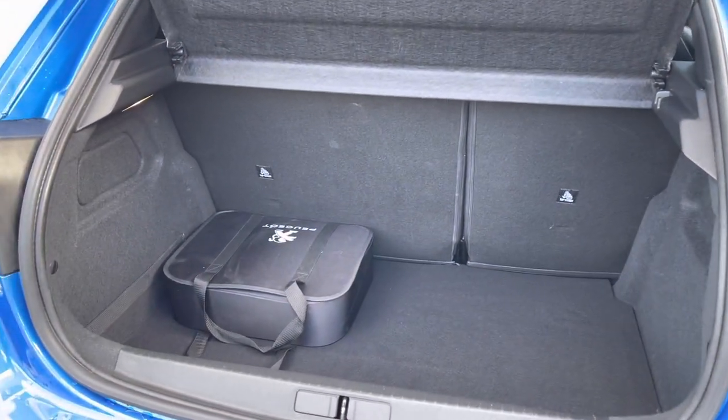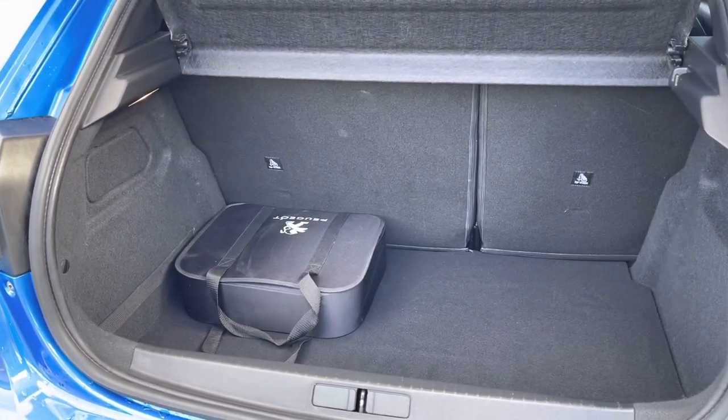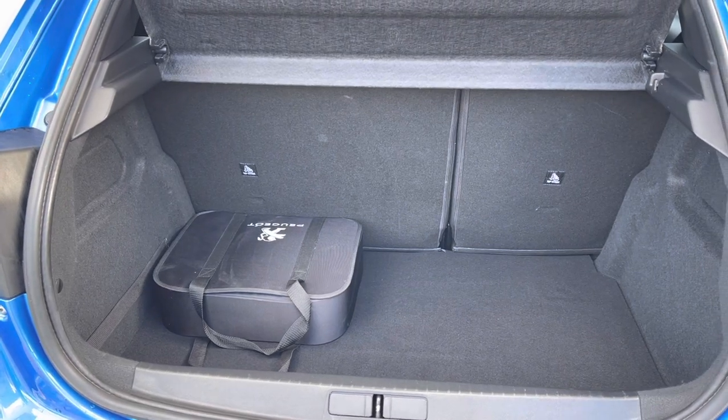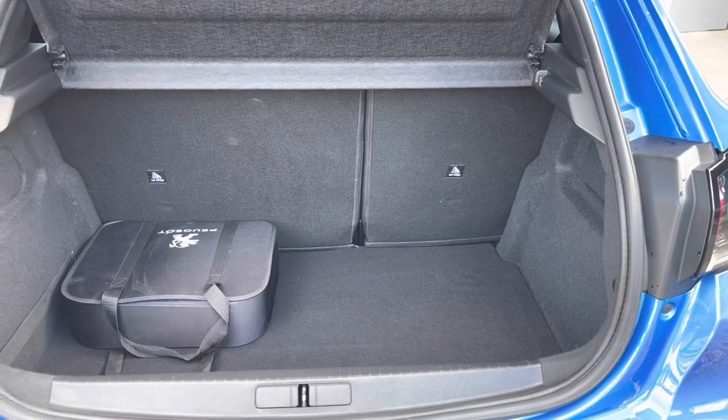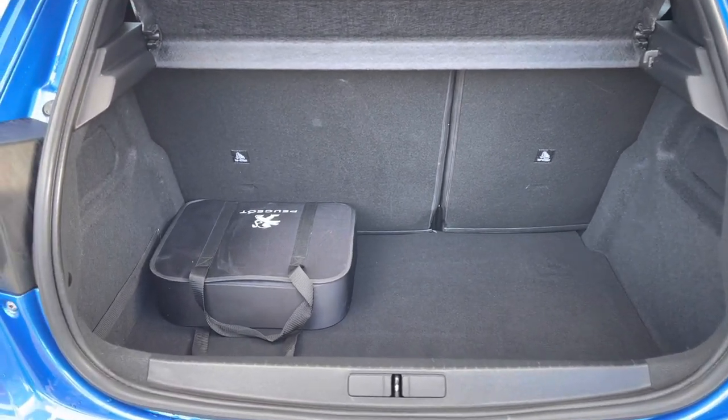Inside the boot, we have an impressive 311 litres of space, which will be perfect for multiple suitcases or large shopping trips. The passenger seats can also be folded down for even more space, in case you're going on long trips or simply wishing to pack a lot of items.